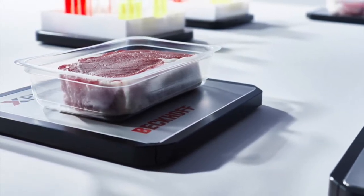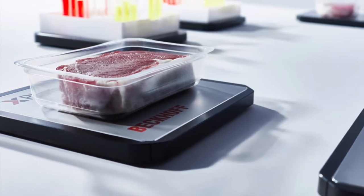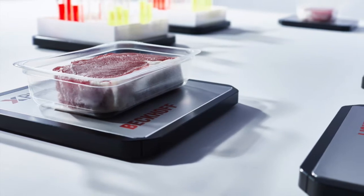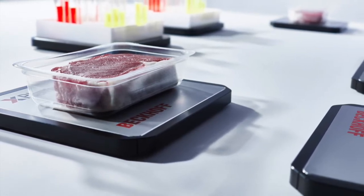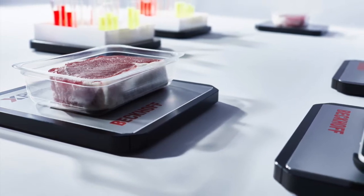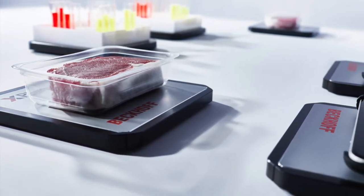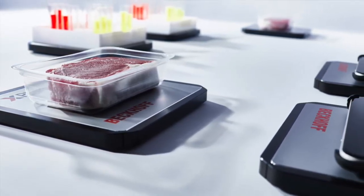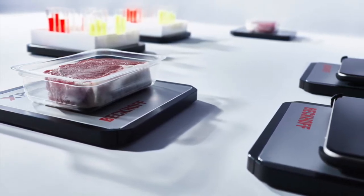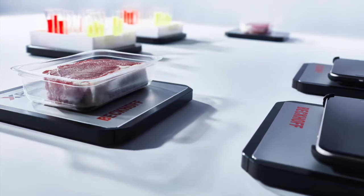In Beckhoff's demo of the X-Planar system, the company showed how the tiles, which can carry components or products, levitate by use of traveling magnetic fields generated in the planar tiles to move objects in any kind of pattern through different tracks. The tiles can be programmed to move as needed for an application by automatically lifting, lowering, weighing, tilting, or rotating while they're traveling.